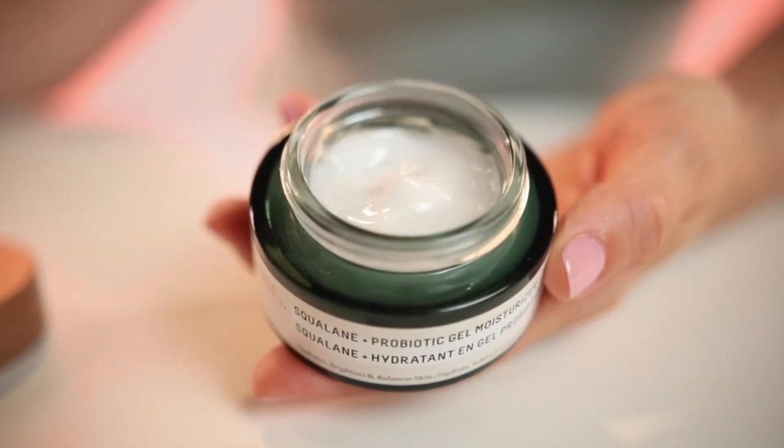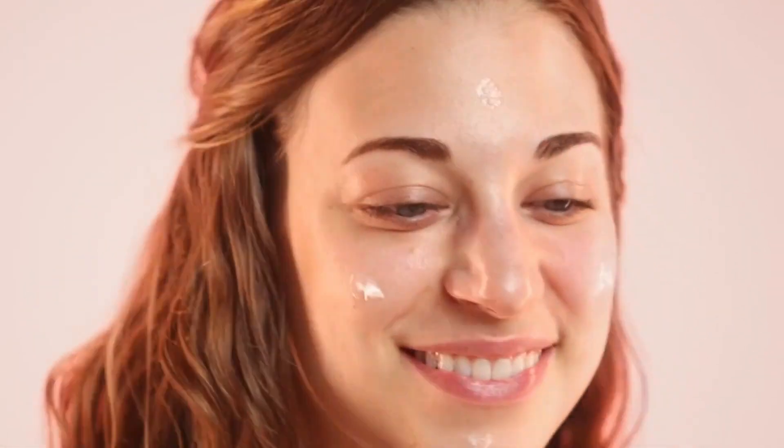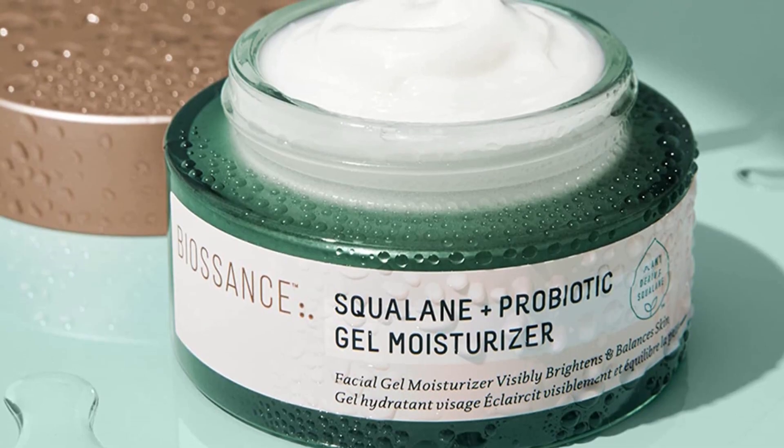To use the Biossance Squalane Plus Probiotic Gel Moisturizer, simply apply it to your cleansed face morning and night. It can be used alone or under the Biossance Squalane Plus Vitamin C Rose Oil if you need more moisture.